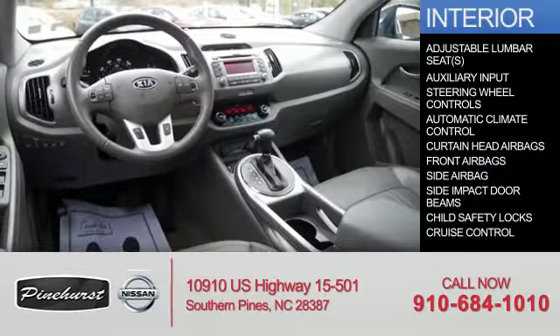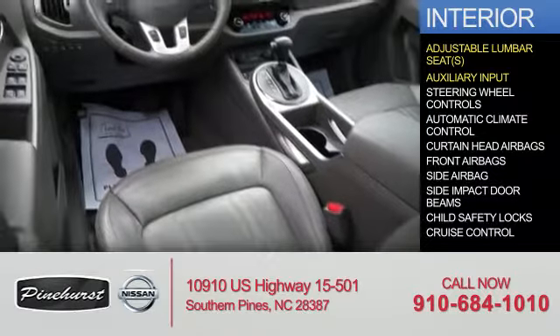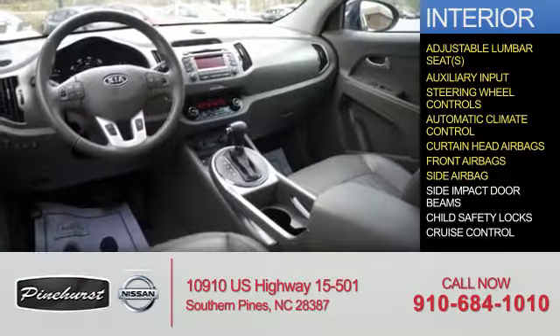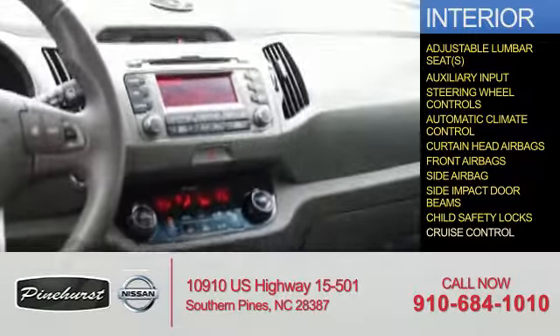Inside you'll find adjustable lumbar seats and auxiliary input, steering wheel controls, automatic climate control, curtain head airbags, front airbags, side airbags, side impact door beams, child safety locks, and cruise control.